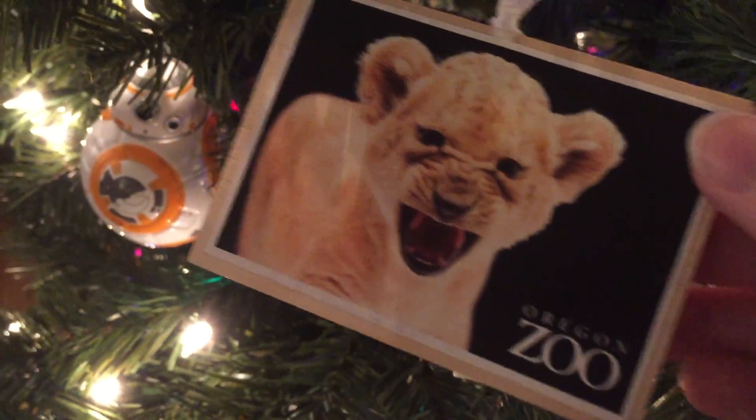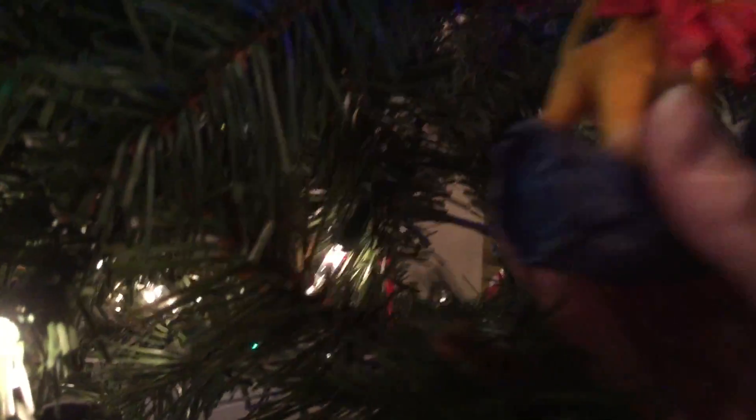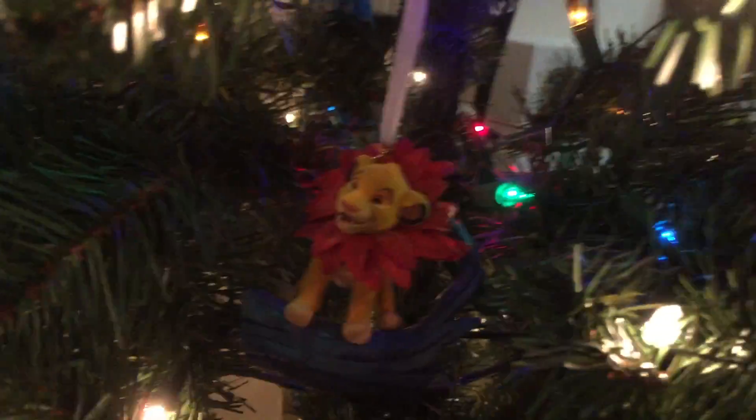Over here, this little guy is just a little wooden ornament. It says Oregon Zoo and Happy Holidays on the back, but it's got a baby lion on it and I love lions. And right here we have a Simba. He's from last year, from my sister. He's actually kind of fuzzy. I just can't wait to be king — I absolutely love The Lion King if you haven't figured that out by now. So he's pretty cool.